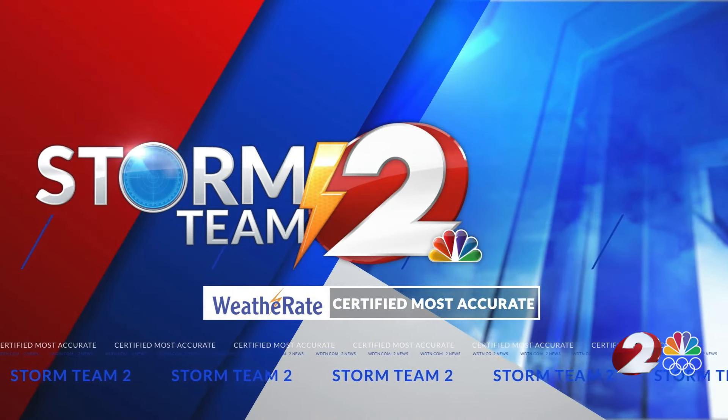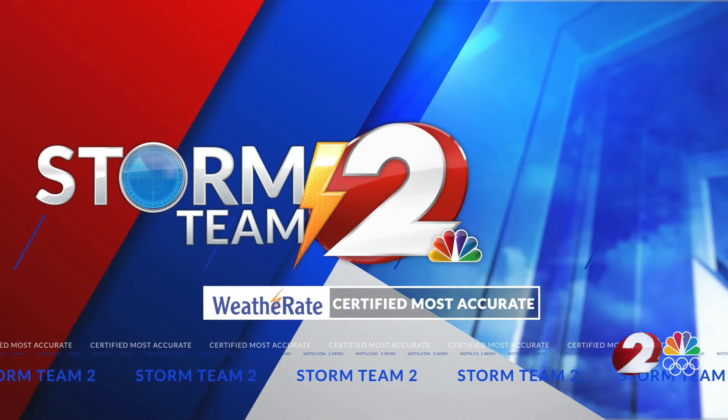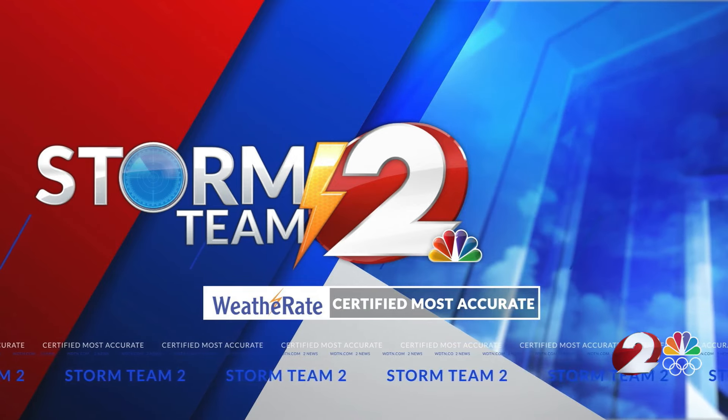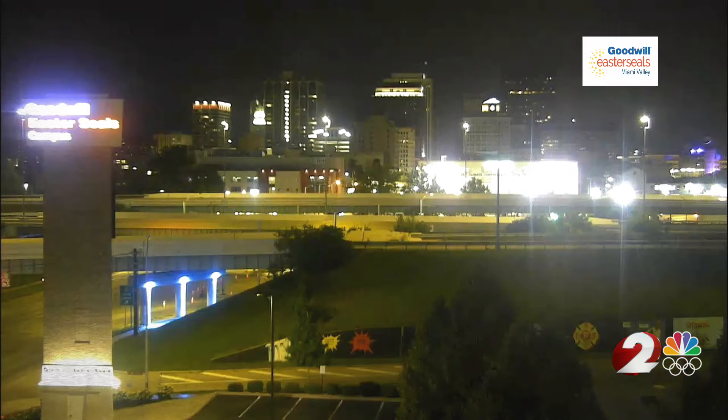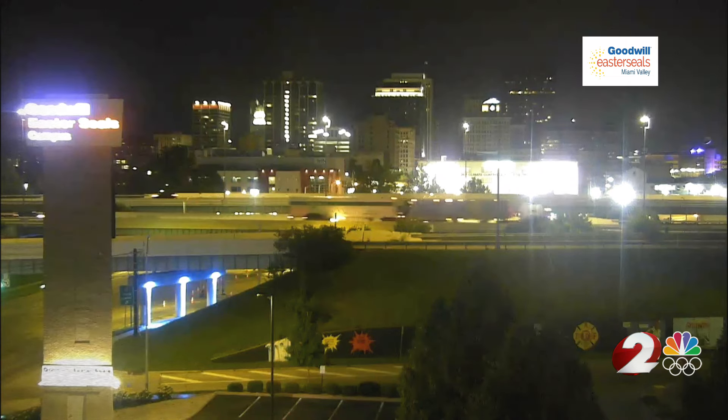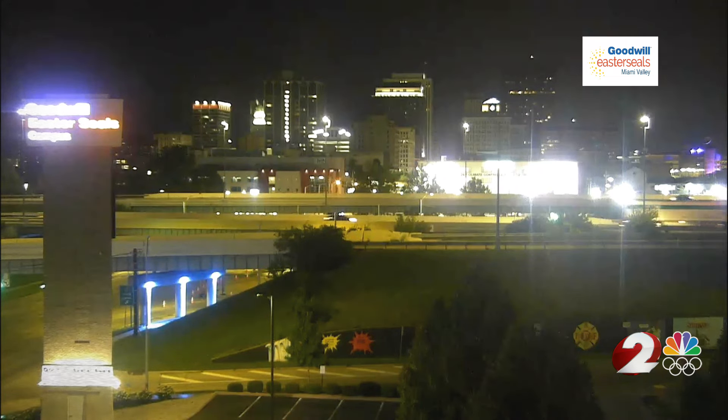17-2 meteorologist Jamie Jorosik with the Miami Valley Certified Most Accurate Forecast. We are checking out our Goodwill Auto Auction camera in downtown Dayton. It is a dry start to the day here, but it is humid feeling.